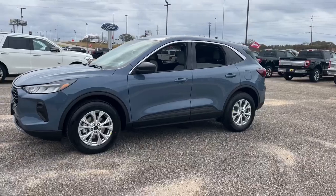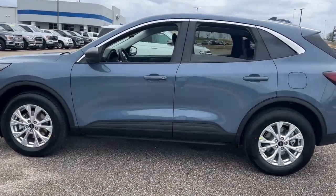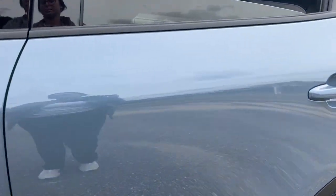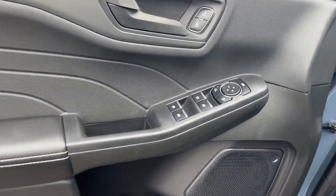This compact SUV is your calm, capable refuge in a hectic world. Designed to be family-friendly with a can-do heart, its technology protects, connects, and entertains, so you can relax and enjoy its comfortable, responsive ride.